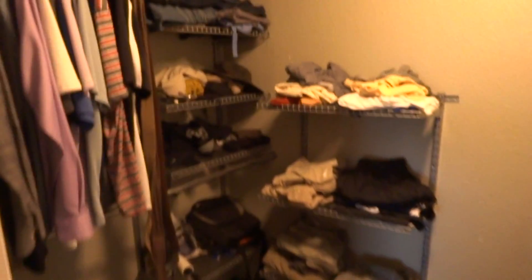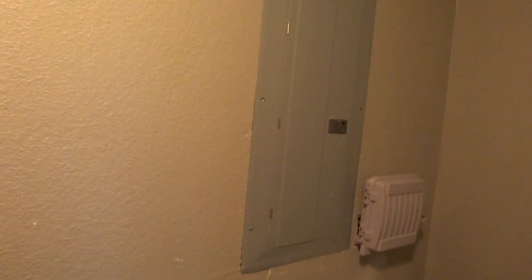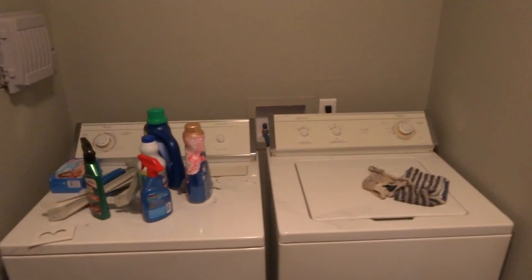Walking through the bedroom, there's a walk-in closet. In that walk-in closet is all your utilities — your electrical cable — and in the door is a washer and dryer. In the bedroom there's a ceiling fan and a ductless heating and air unit.